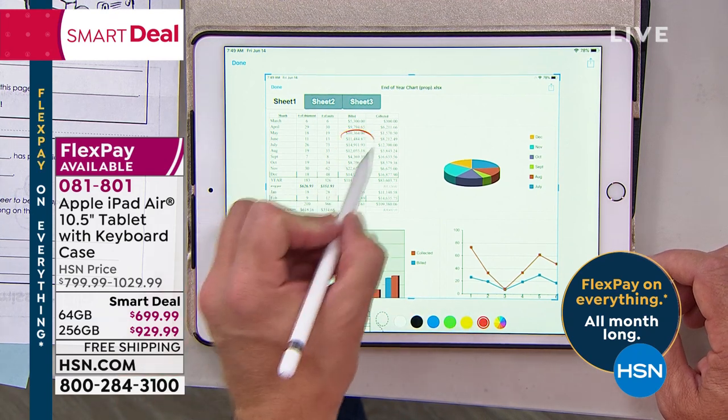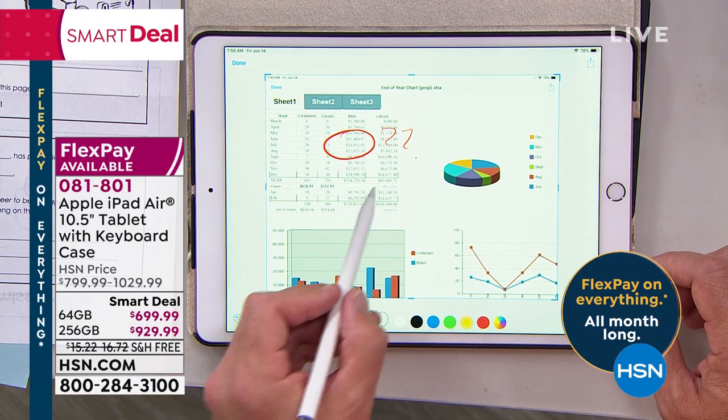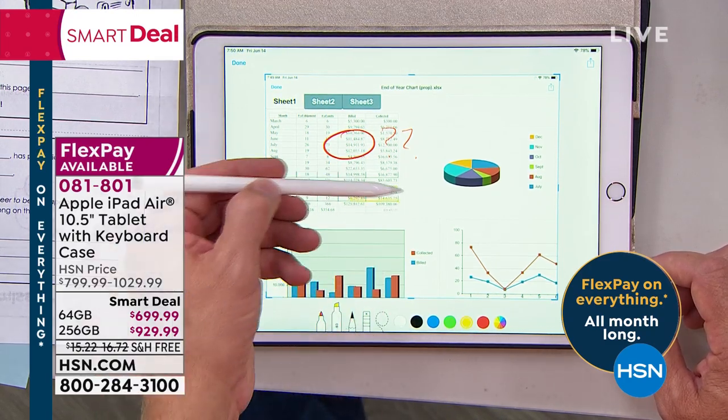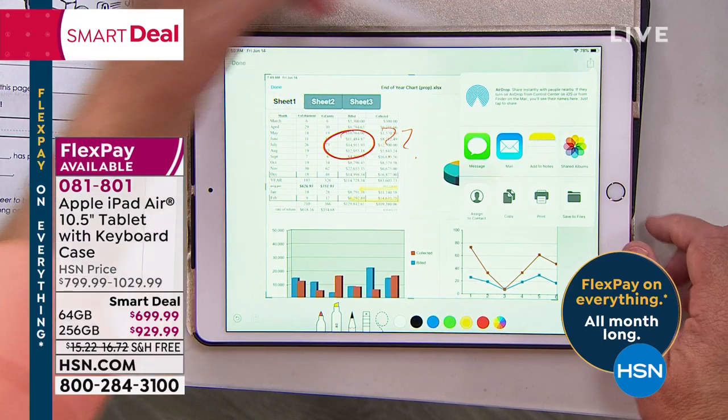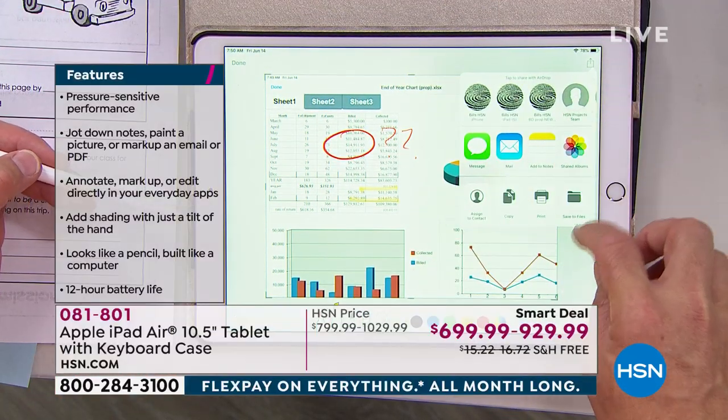I can come right down here, be like, what's this number? Question mark. I want to use the highlighter — it's built in. Have you ever tried to find a highlighter? Here it's just built in. Then I need to print it, share it, send it. It's so intuitive in terms of how you navigate around. It's powerful.